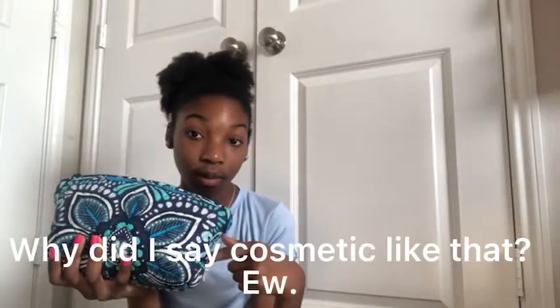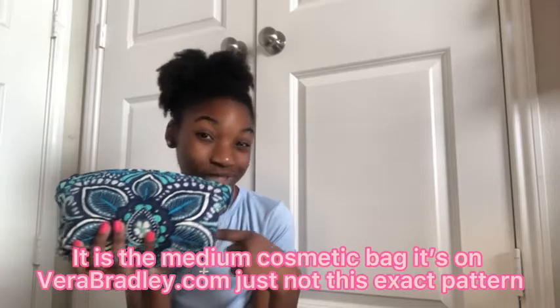It's a pretty nice size. It's actually not a pencil case - it's a cosmetic bag - but I'm using it as a pencil case because they didn't have the pencil case I wanted in the pattern that I wanted.